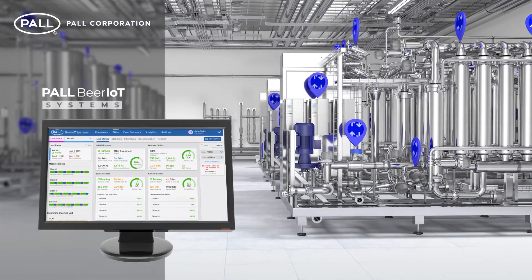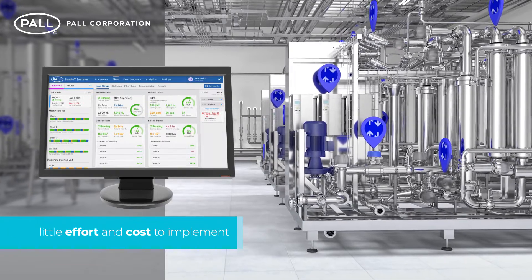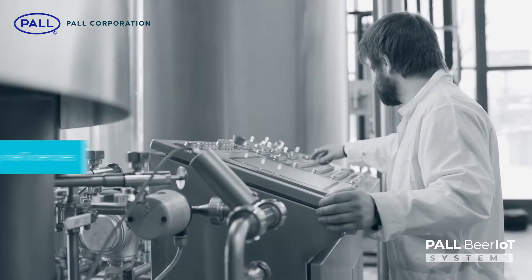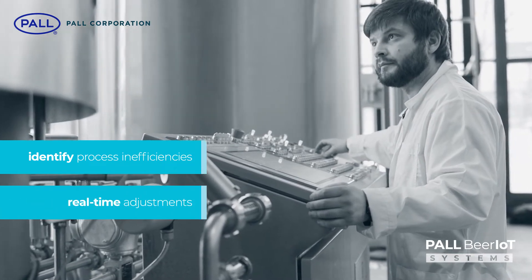The Paul Beer IoT platform is a digital product and requires little effort and cost to implement into new or existing control systems. It provides breweries with easy and secure access to production related data at a variety of communication levels and can be organized to identify process inefficiencies, allowing for real-time adjustments during the brewing process.